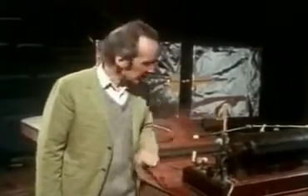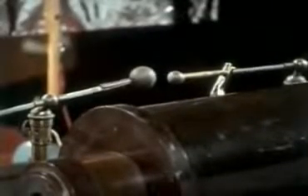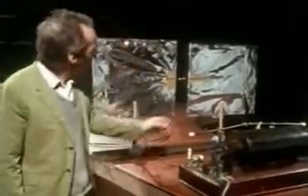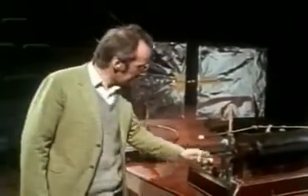Hertz used very big sparks created by a machine like this called an induction coil. Could you turn it on, Bill? This was connected to these metal plates with another spark gap in the middle, and this acted as a sort of aerial.